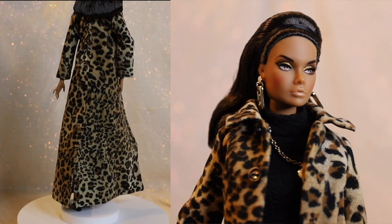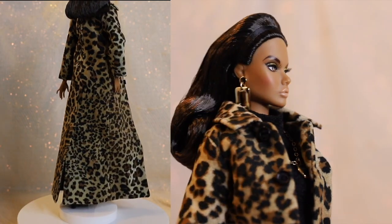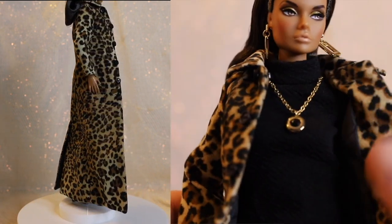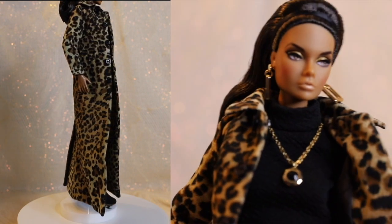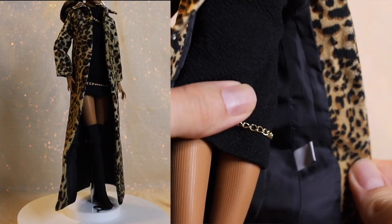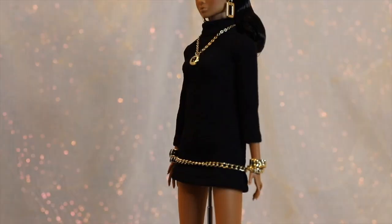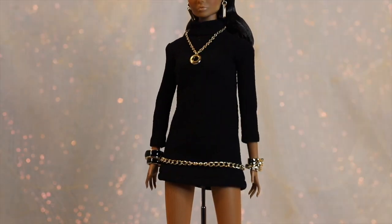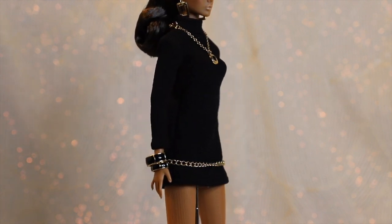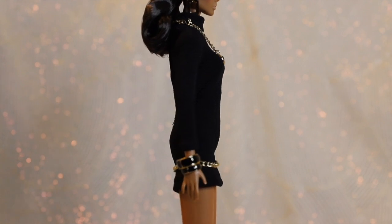Arguably the most talked-about piece of clothing of Milan is her floor-length leopard print coat — definitely an interesting fashion choice. The fabric is nice and thick, there's some weight to it, which is nice. There are five black buttons along the front edge, and black fabric lines the inside of the coat. Underneath, Milan is wearing a long-sleeved black A-line dress. It also has a nice thickness to it and holds the A-line shape well. The collar of the dress is wide and high.